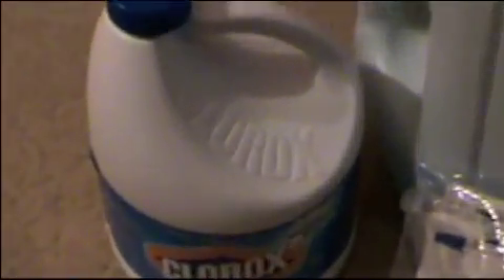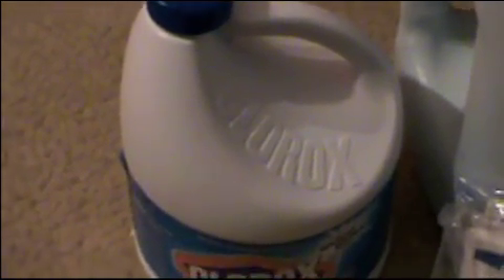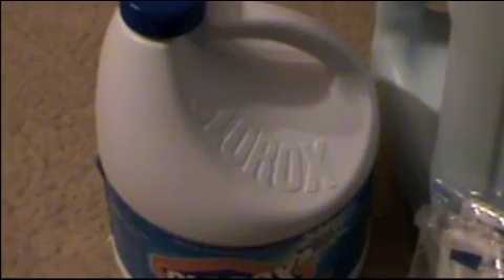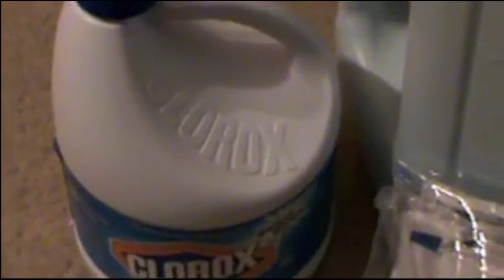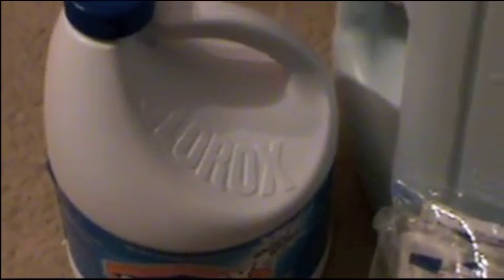Behind that is a 6.5-gallon jug for collecting rain, stream, or river water from any water source, and then you would purify it with the iodine tablets or this Clorox bleach. If you've watched my bug-out videos, you know that I do have an actual filter water bottle that filters your water down to 0.01 micron.